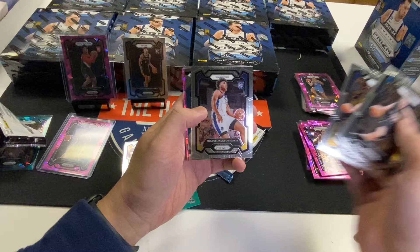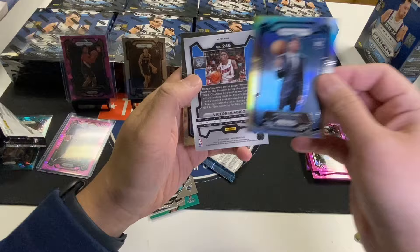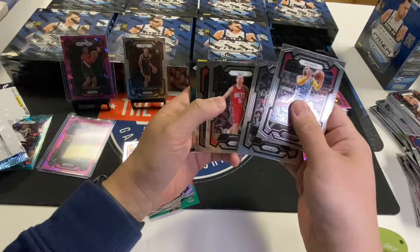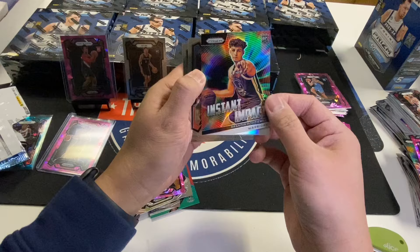I think last time we had a Jalen Wilson there was a win. Trace Jackson Davis — he's ballin'. Brandon Miller, Fred Van Vliet, Jalen Clark Silver Prism rookie, Oladipo Pink Ice. I do like the silver rookie per box at least. Kobe Bufkin, Mobley, Keontae Johnson again. Why can't we get Wimby again? Posemski Silver. That's a new one.